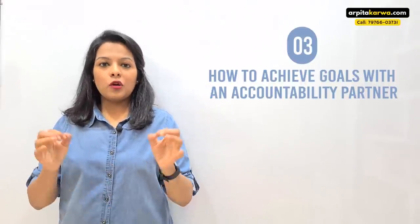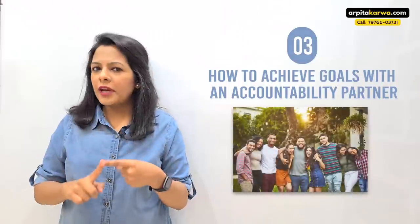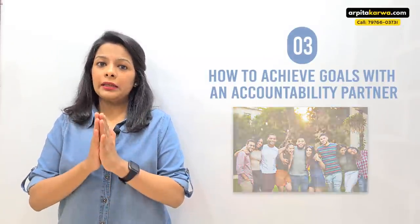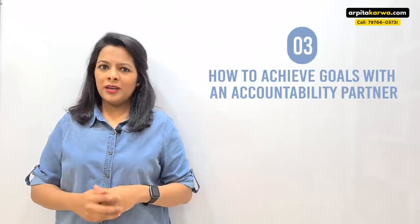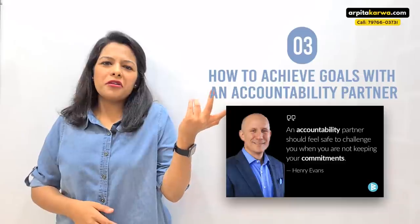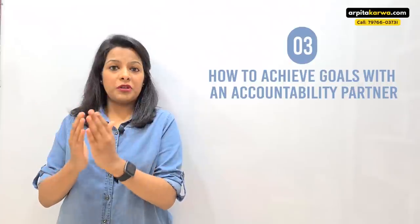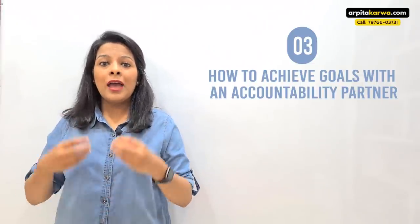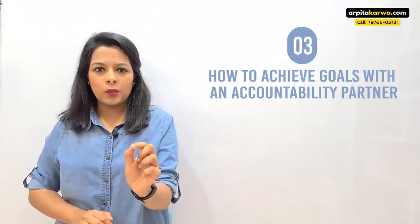Now, the big question: how should you follow this accountability partner technique? First, you need to find an accountability partner. It can be a friend, mentor, teacher, relative, family member, or even a stranger. The key is that this person must be a little authoritative with you. If you have your best friend, you might not care. But if you have someone with whom you feel a boss-subordinate relationship — someone authoritative — you will feel that urge to be accountable, to finish the task. Make sure your accountability partner is strict and authoritative, not at the same level as you.